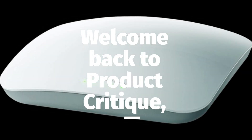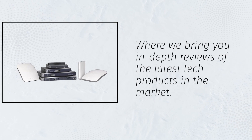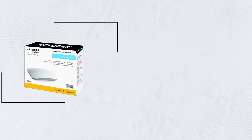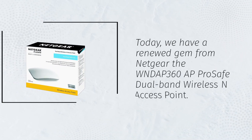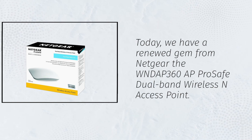Welcome back to Product Critique, where we bring you in-depth reviews of the latest tech products in the market. Today, we have a renewed gem from Netgear: the WNDAP 360 AP ProSafe Dual-Band Wireless N Access Point.